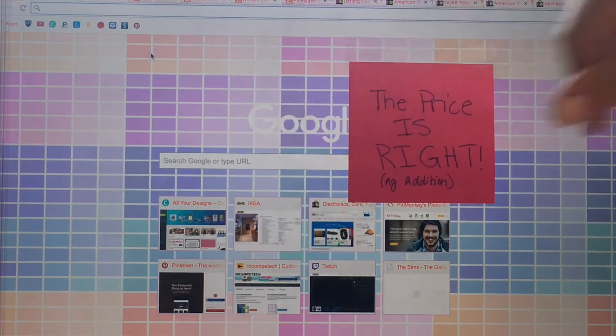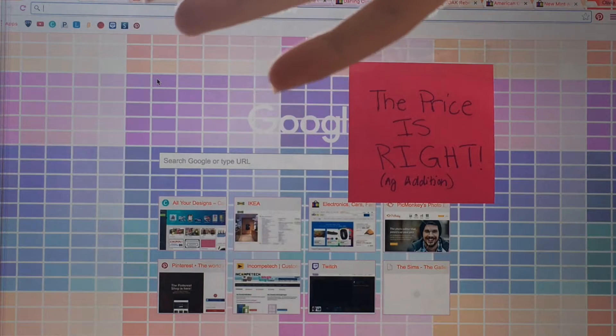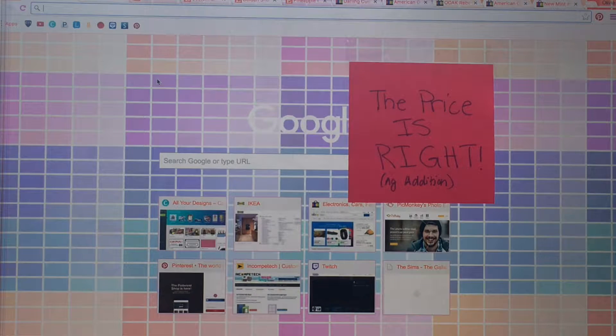Hey guys, welcome back to another video. In this video, we have something a little bit different — we are going to be playing the Price is Right AG edition. I am with my sister. She is going to be the one guessing the prices of the AG items. This is something that AG Chloe and Zoe did, but I thought it would be really cool to try out. They invented the dress-it-I-was-blindfolded challenge and the AG crafting challenge. But we're gonna start off with the Price is Right challenge.